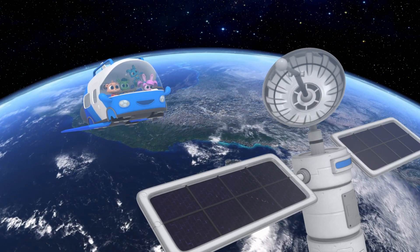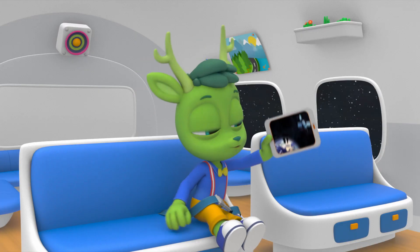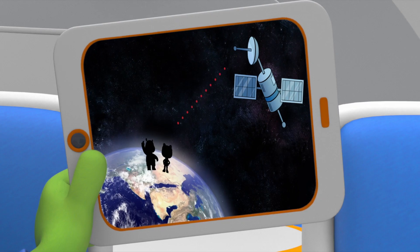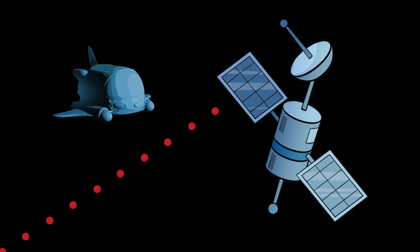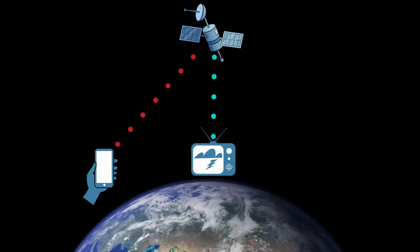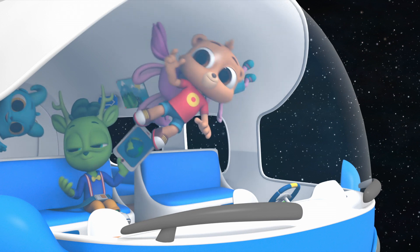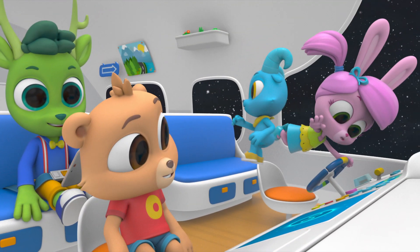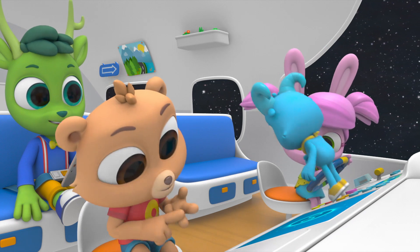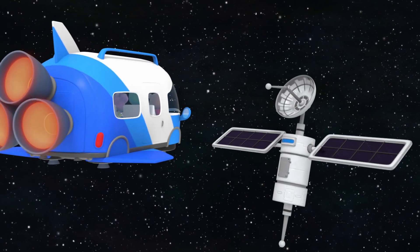The satellite we're visiting and many others like it are machines that have been launched into orbit. They send and receive signals to and from the Earth so that we can communicate with each other. So Gorby and Lily's call had to go all the way up here before the signal got sent to us? Not just their call — everybody's calls, and videos, weather reports, and music. So without satellites, we can't call our friends, watch shows, or even know if it's gonna rain?